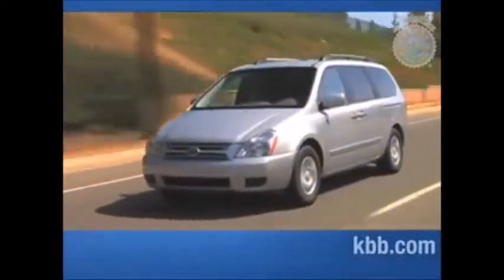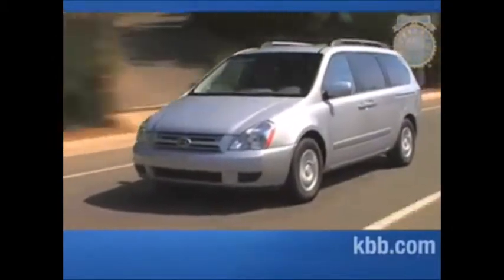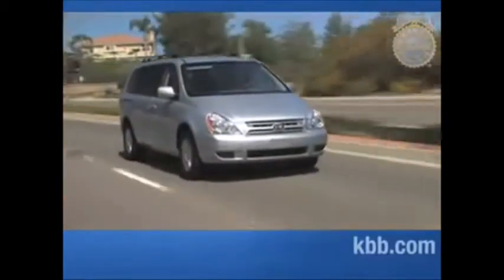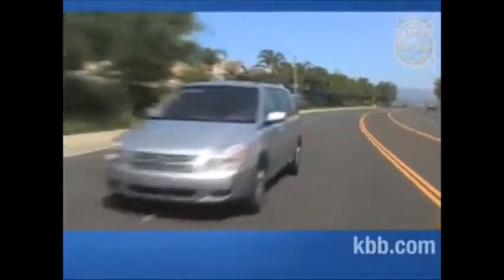The Kia Sedona is a relative newcomer to the segment, and though it was fifth ranked, our testers generally had good things to say about it. Several called it a good value and noted how similar many of its features were to those of the Honda Odyssey, though not as elegantly executed. The roominess of the third-row seating came in for special praise, and several testers were favorably impressed with its power and handling.